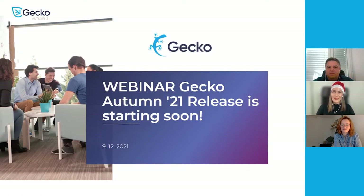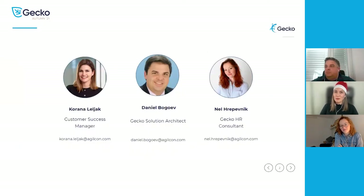Hello everyone and welcome to the webinar about GECO Autumn 21 release. My name is Korana Leljak and I am a GILCONS Customer Success Manager and today I will be your host. Presenters for today's webinar are Nel Hrepevnik, GECO Solution Consultant, and Daniel Bogojev, GECO Solution Architect. We are excited to share with you the most interesting updates from the GECO Autumn 21 release. Our experts are going to present new features and innovations across the GECO HRM application that will help you connect with your employees in new ways.